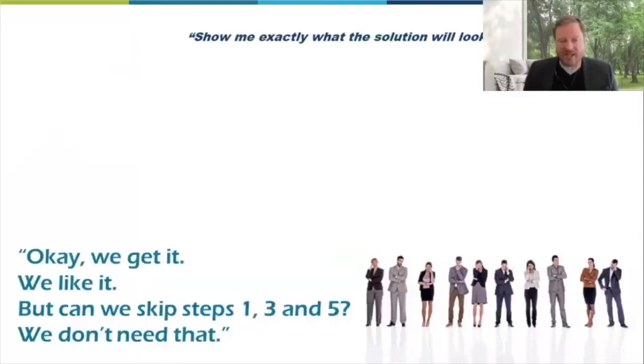Another common one is: 'I get it, we like it, but can you please skip steps one, three, and five? We don't need that.' Maybe that's budgetary, or maybe they don't really get it. A lack of understanding of how critical the steps are means people want to cut corners and jump steps — saying 'we've already done that,' when often it hasn't been done at a great enough depth to ensure success.